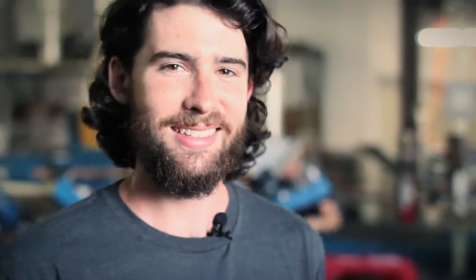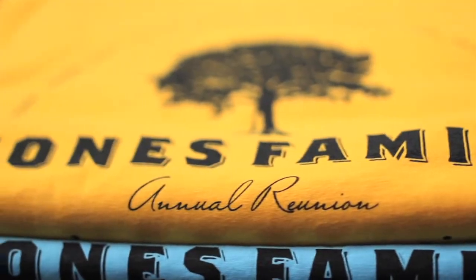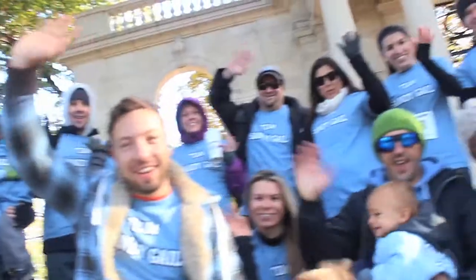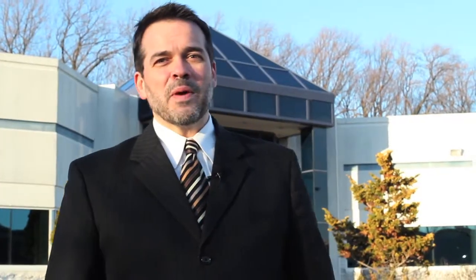I love working at Rush Order Tees. We not only focus on the quality of the prints, but the value it has to our customers. We're making more than just t-shirts. They're symbols for something more important, something meaningful. Whether it's for school spirit, pride in a team, or a charitable cause, we're helping make memories, and that's what motivates us to do everything.